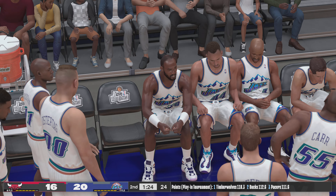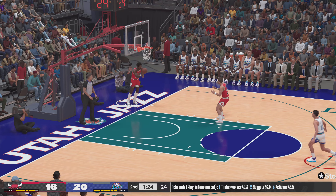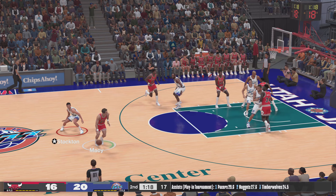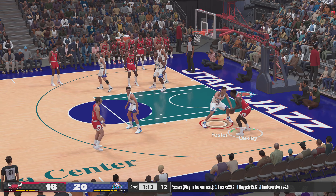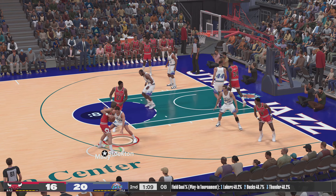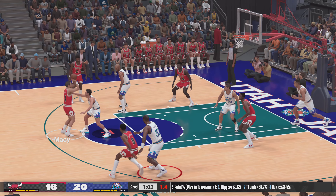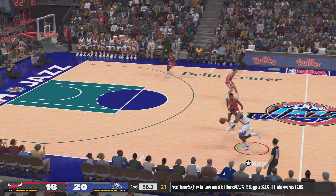Chicago going with an almost entirely new group — Charles Oakley checked in for Washington, Green comes in for Corzine, Gervin's checked in for Jordan, and Kyle Macy subbed in for Paxson. Here's Macy — scoreless thus far. Gervin passes to Macy over Stockton, and it's Foster with the rebound. Jazz leading by four.